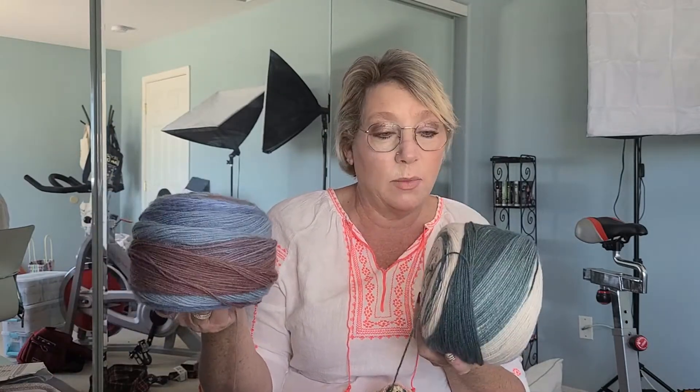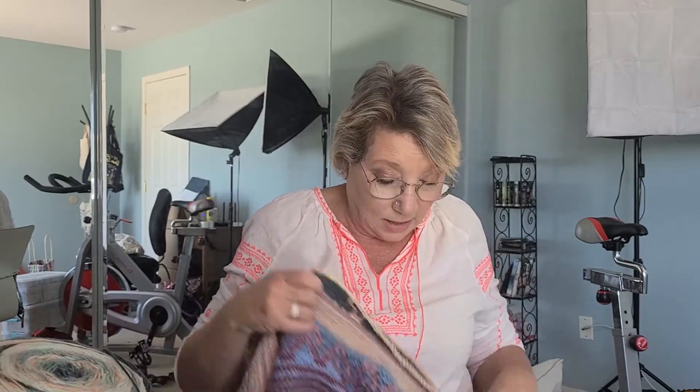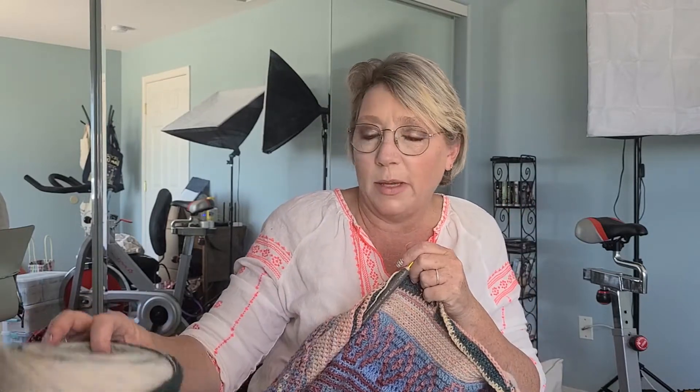I'm using these skeins — these are actually the Karen cakes. I think they call them skinny cakes and I've got these two and I've got one more that's in the reds. So when they're done, then that's going to be done. And then I'll probably use this, or maybe just a nice weight three peach that I might use for a border.